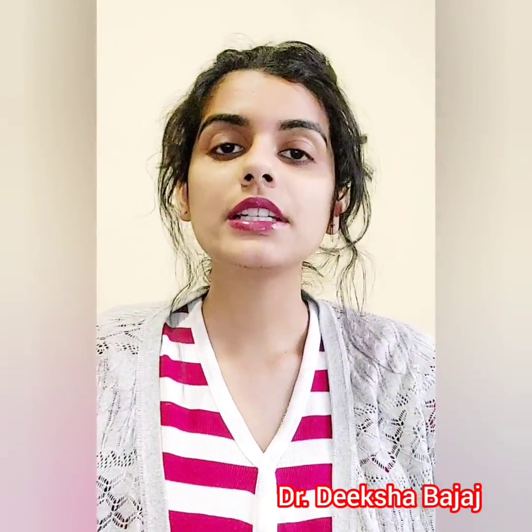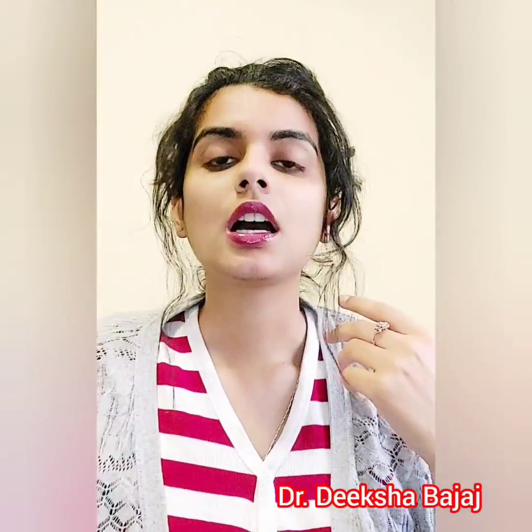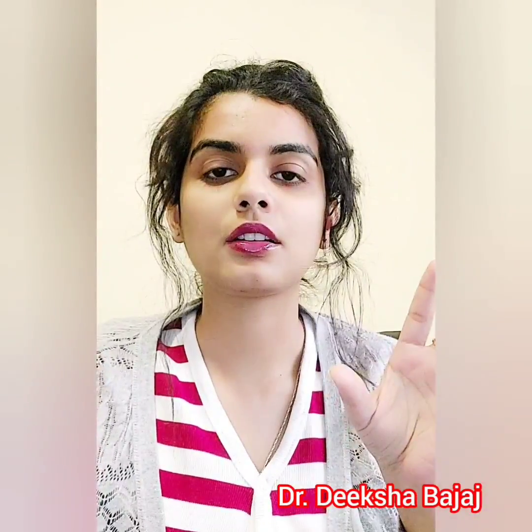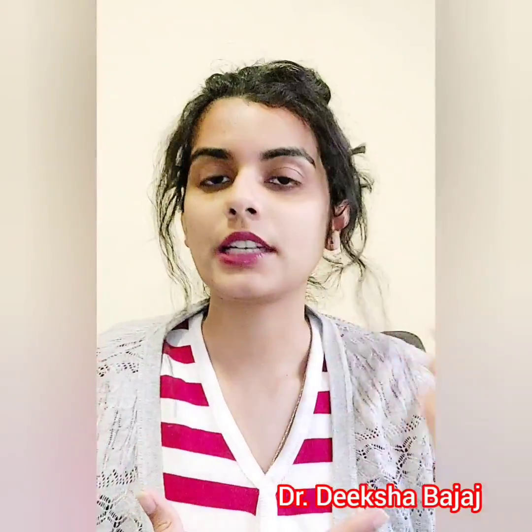Hello everyone, welcome back to my channel. My name is Dr. Deeksha and today's video is about a revised fee structure for AMC exams — both MCQ and clinical. As we all know, they increased their fee in 2023 and they are increasing it again in 2024. I posted this on my Instagram, but for those new to my channel, if you have any questions regarding the AMC MCQ exam, clinical exam, or portfolio, you can comment below or text me on Instagram.